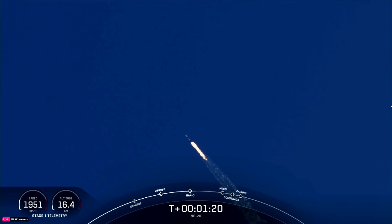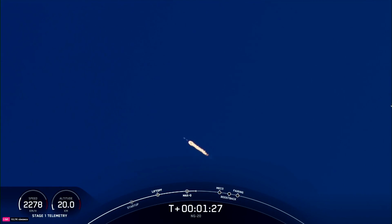Next up will be five events in rapid succession: main engine cutoff, stage separation, second engine start — or SES-1 — the boost back burn startup on the first stage, and fairing separation.